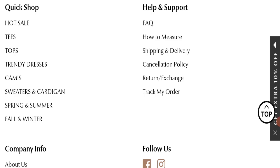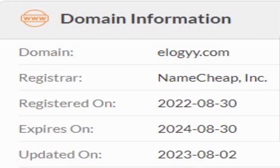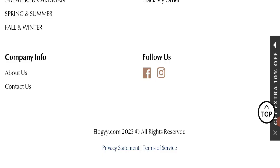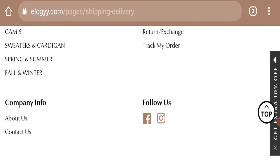Now we will talk about the legitimacy factors, which help you judge whether this website is legit or a scam. This website is secured by the HTTPS protocol and SSL integration to keep details and transactions safe, which is a good sign. This website was registered on 30 August 2022 and will expire on 30 August 2024, meaning it was registered last year — also a good sign.